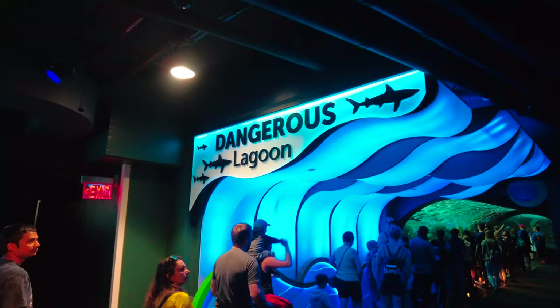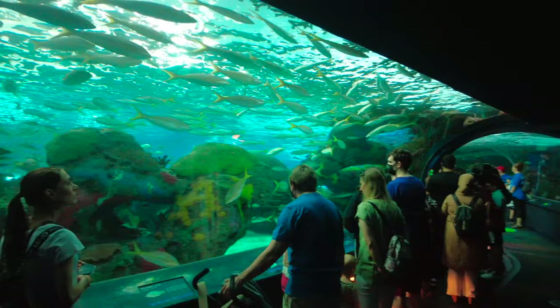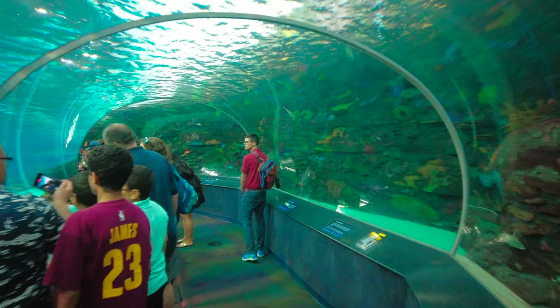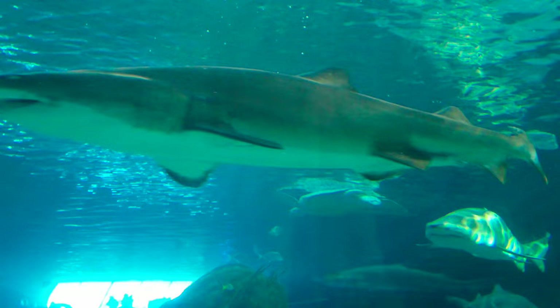We're going to go into Dangerous Lagoon. Looks like there's a moving walkway up here. This is the largest tank at the aquarium, holding about 2.9 million litres of water. Heading into the tunnel — it's also home to North America's longest moving sidewalk. Some of the animals featured in this exhibit include the sand tiger shark, the sandbar shark, the roughtail stingray, sawfish, and green sea turtles.